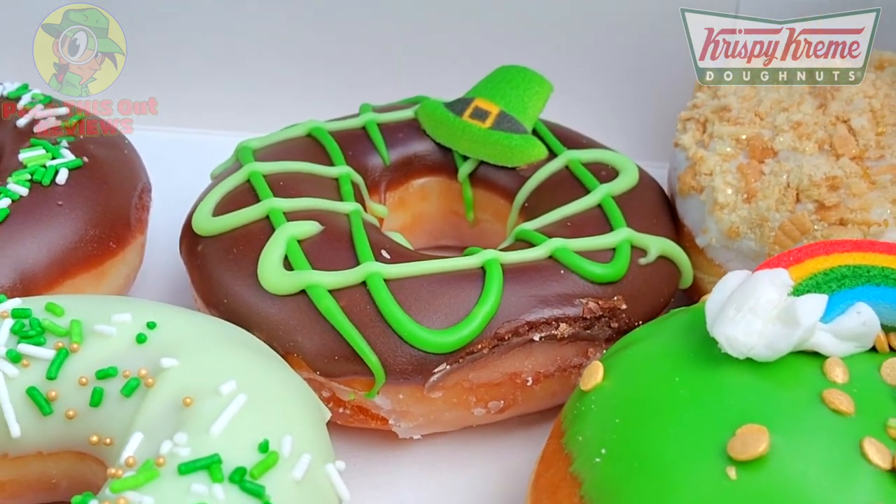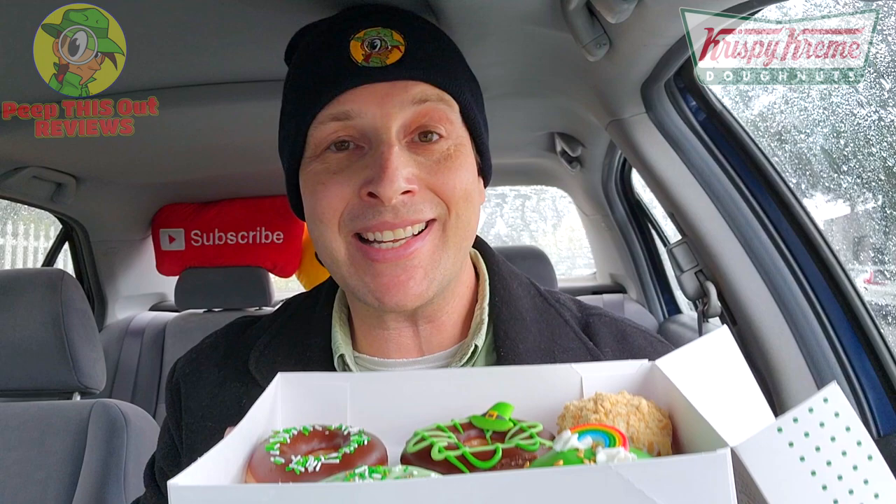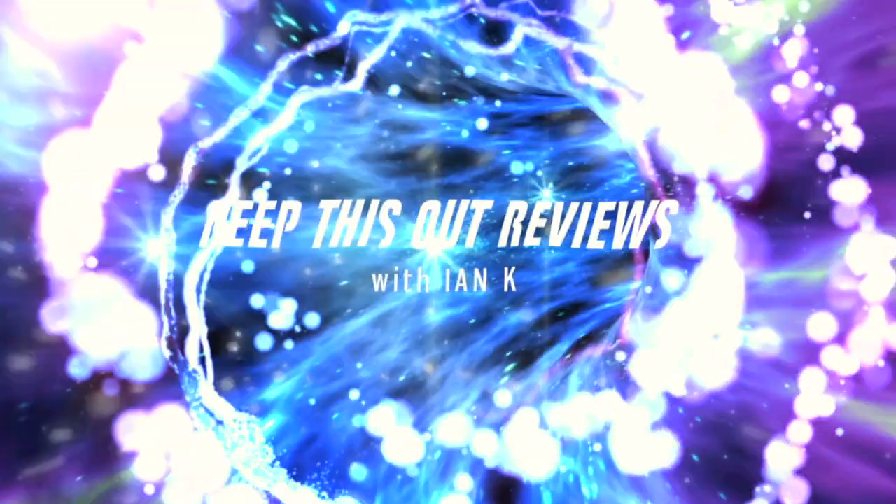It looks like I'm as good as gold in the sugar department, thanks to the latest promo over here at Krispy Kreme as they celebrate Saint Patty's Day 2023 with their all-new donut collection for the holiday. Outside of the really awesome looks of these donuts, I gotta know if the flavor is gonna deliver. I'm Ian K and you're about to peep this out.